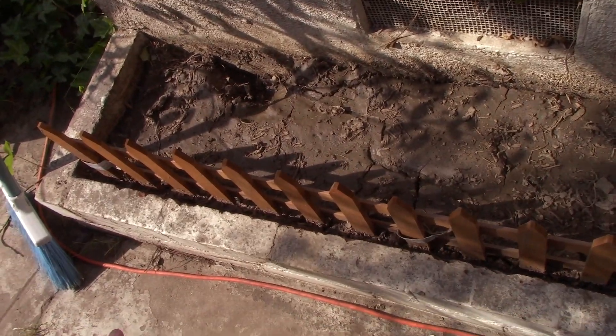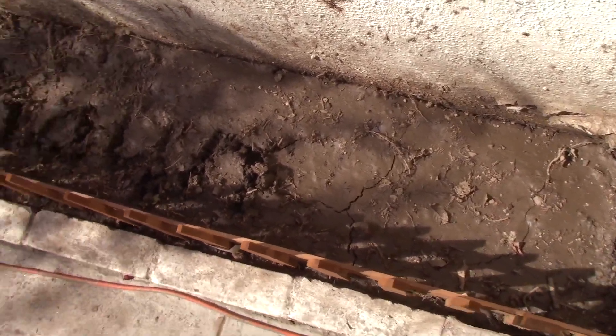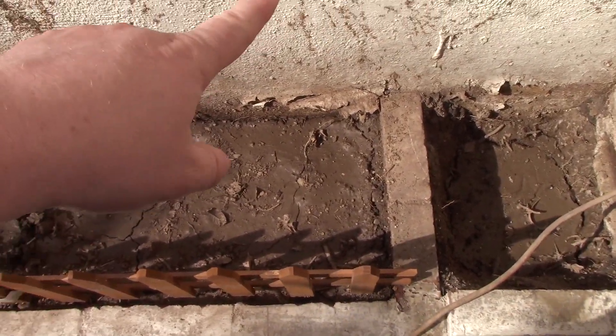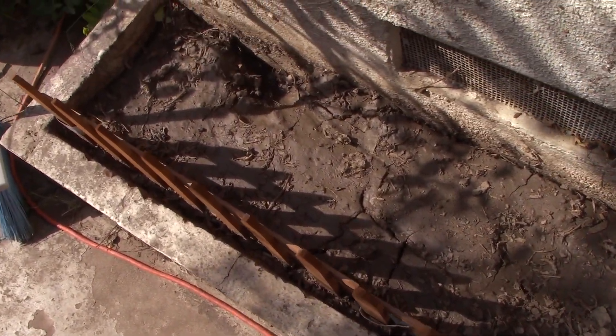Last but certainly not least, this is where we had a lot of ivy growing along the side of our house. I removed all that because this is also going to be a gardening section — we're still trying to determine what we're going to be putting in here. But things are looking good so far. There are some areas where we have a little bit of patchwork to deal with, but that wasn't from me — that's old. We'll be patching those up at some point.